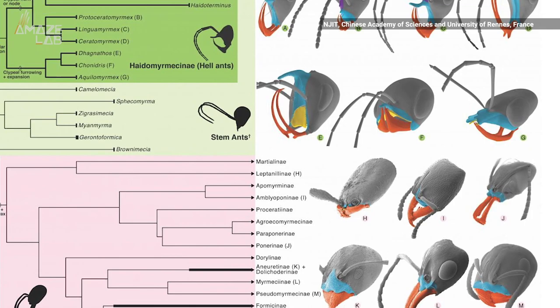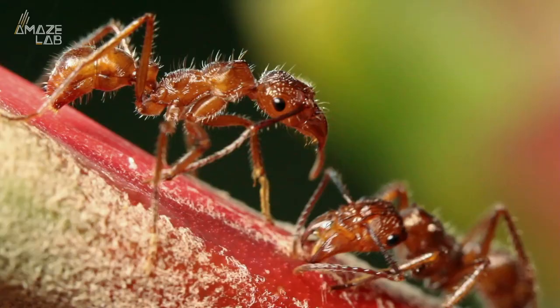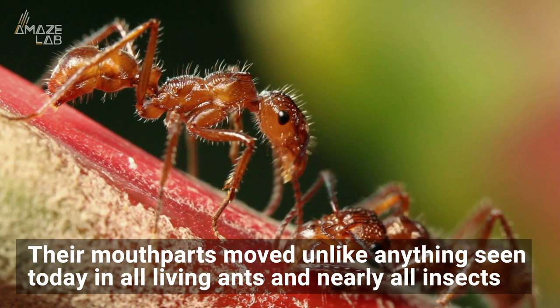Hell ants hunted with scythe-like mandibles and horn appendages, which they snapped in a vertical motion to pin prey against their horns. The team says their mouth parts moved unlike anything seen today in all living ants and nearly all insects.